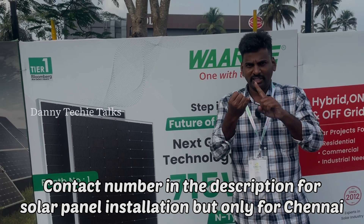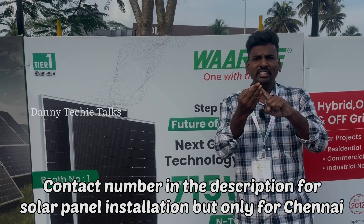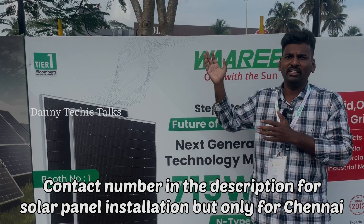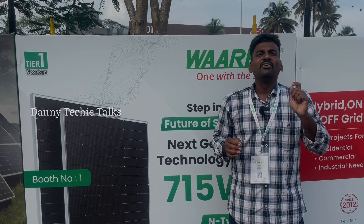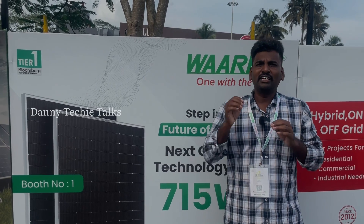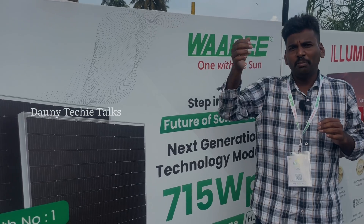Do you produce solar panels or distribute them? Do you install them as a solar installer? The company has an R&D team that continually improves the technology.